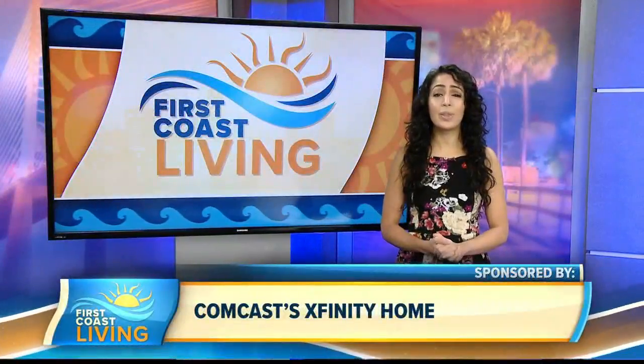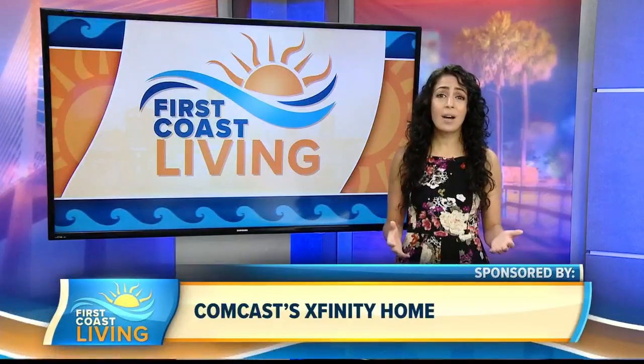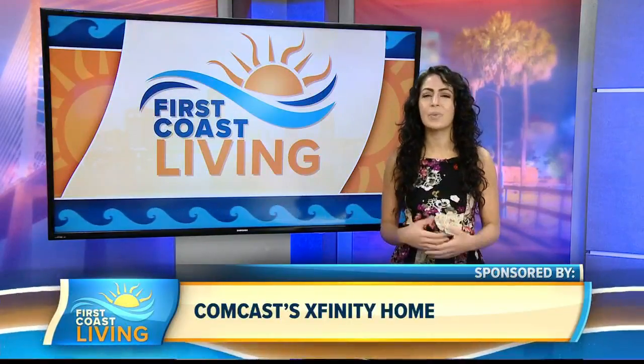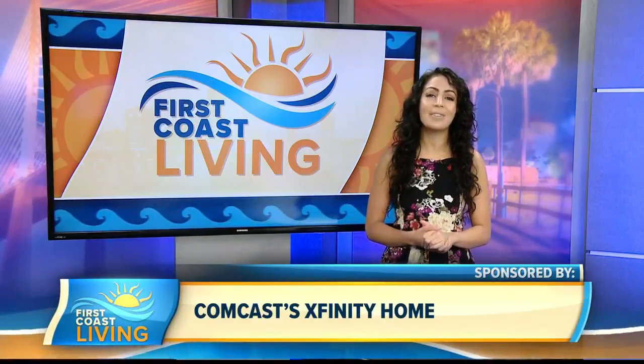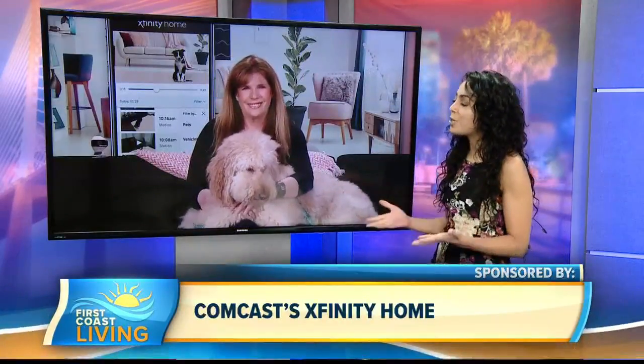In some parts of the country, like Florida, the weather's already gone from spring to boiling. As the weather gets hotter, pet owners are looking for ways to keep tabs on their dogs and cats while they're away from home. Joining us with some tips to keep our fur babies happy, healthy, and safe this summer is animal advocate, author, and journalist Jill Rappaport. Now that summer is here, what can we do to keep our pets both happy and healthy?